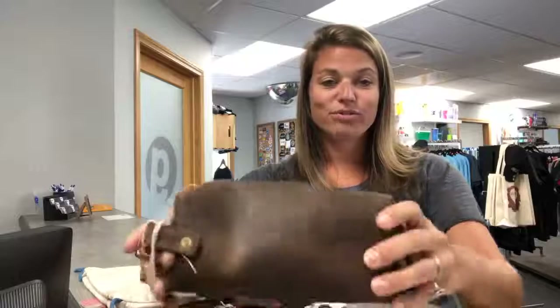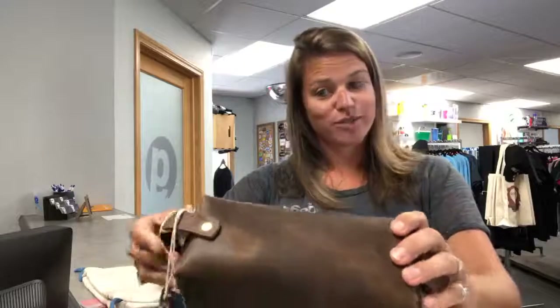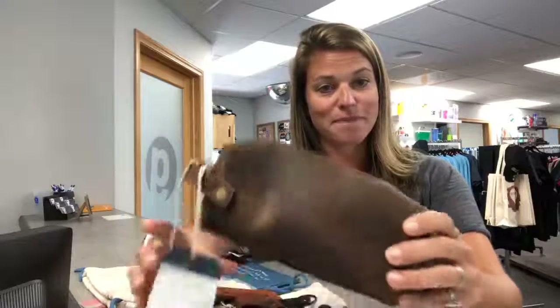Hi there, today is Taco Tuesday here at the Gear Group. Just got done with our taco lunch — everybody's still kind of enjoying it. Got a taco salad today, love them tacos! But I want to jump on and show you some new products.